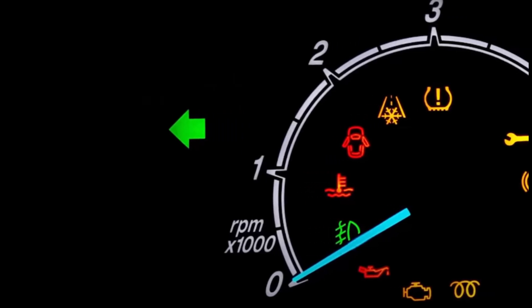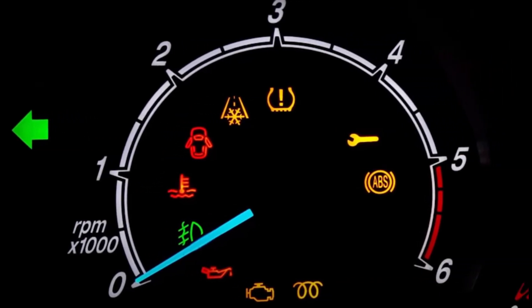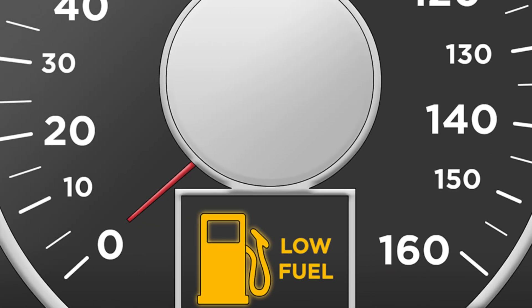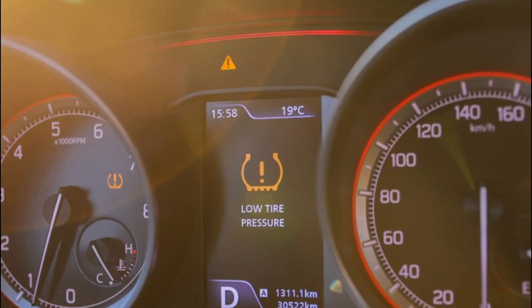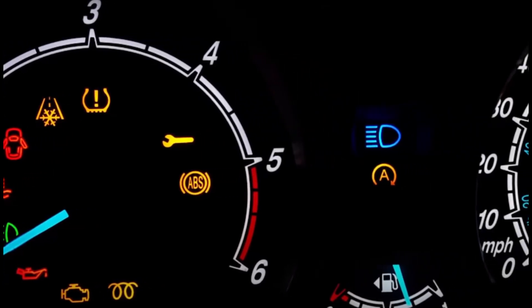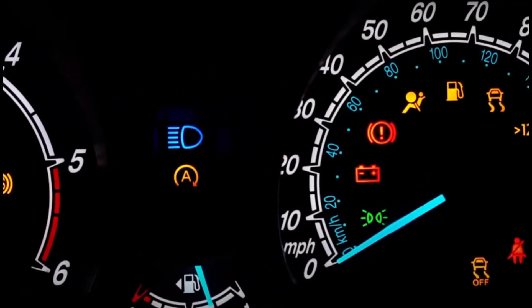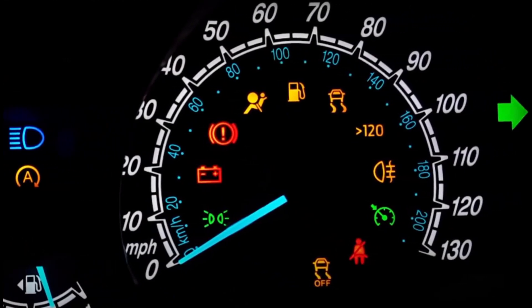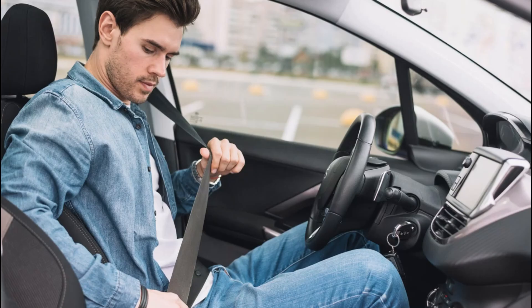Now let's talk about car dashboard safety symbols. Dashboard safety symbols are indicators that appear on a car's dashboard to warn drivers of potential problems or safety issues. These symbols can include warning lights for low fuel, low oil pressure, tire pressure, and engine problems. Red symbols typically indicate a serious problem that requires immediate attention, while yellow or orange symbols may indicate a less urgent issue that should still be addressed. As drivers, you have to familiarize yourself with these symbols and their meanings to ensure your safety on the road.